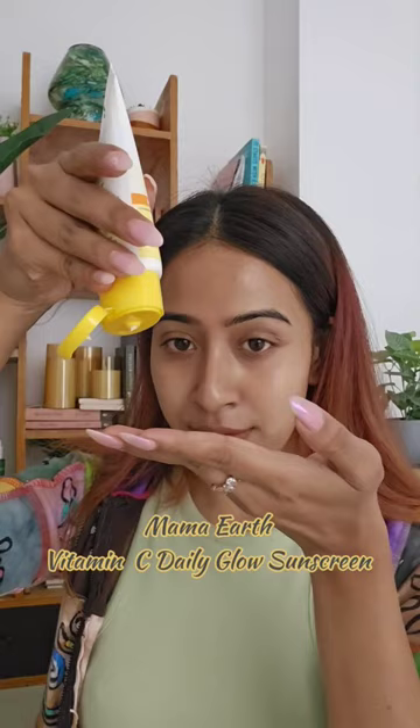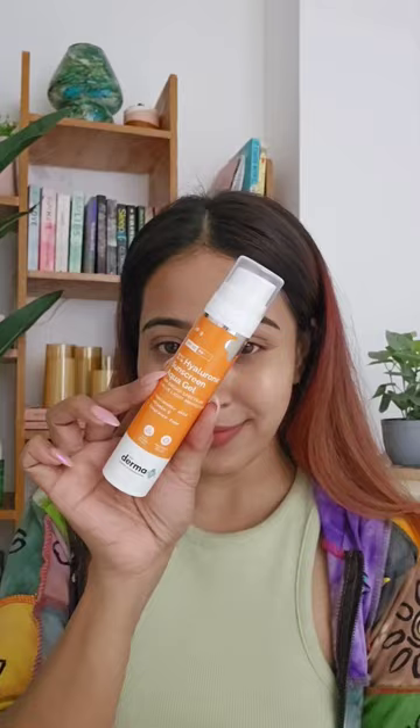Next is the Mama Earth Vitamin C Daily Glow Sunscreen, which has SPF 50. It absorbs instantly, leaves no white cast, and is Made Safe certified with no toxins or harmful chemicals.